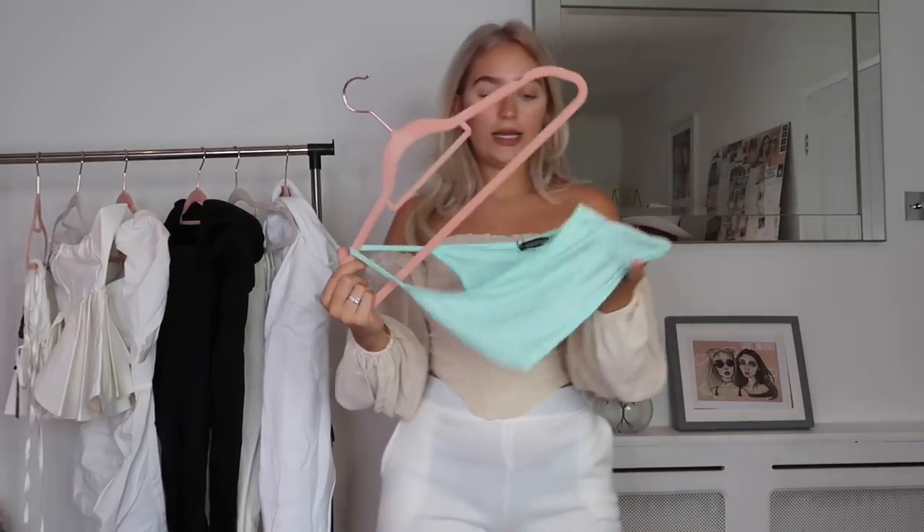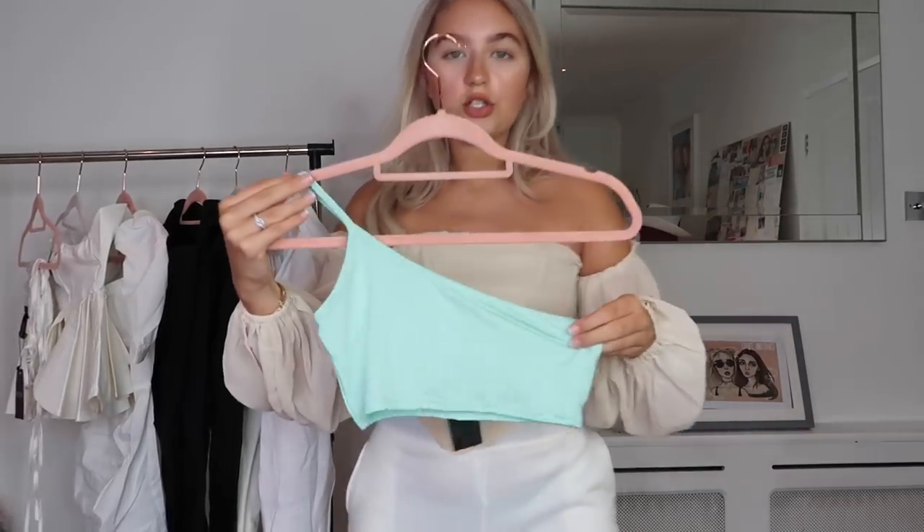Then we've got a little simple one-shoulder top. The reason I was drawn to this is the color — it's so pretty. It's really simple but it will elevate any outfit — even with these white joggers. I love the one shoulder and the spaghetti strap as well.